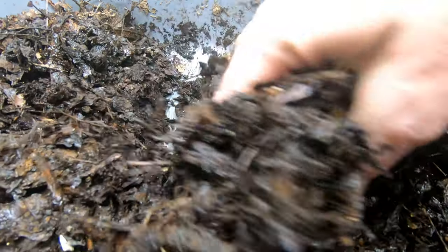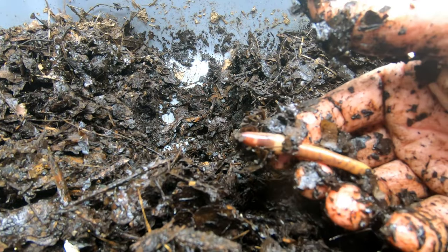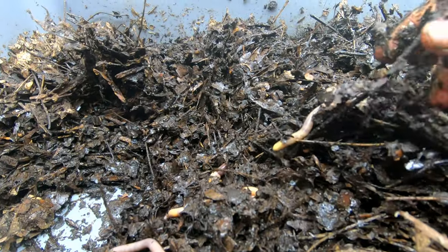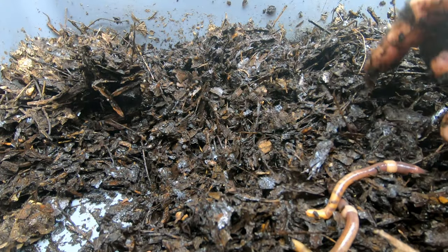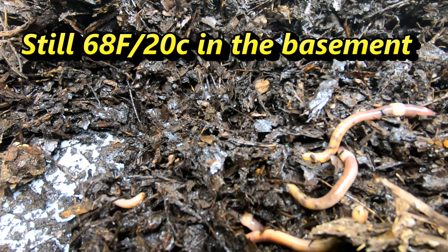I have been keeping a little bit of what I would consider to be like fallen fruit in here. So if there is a little piece of apple or something, that would be something normal that they would find in my yard if they were just living out in the yard. But these guys are still really good sized worms.